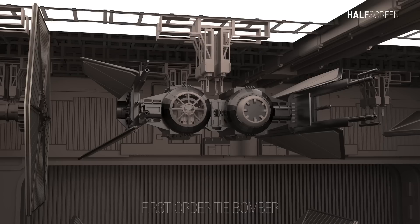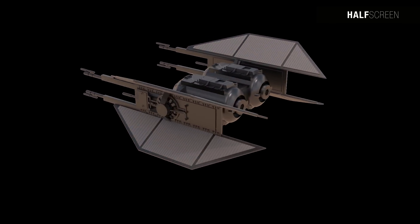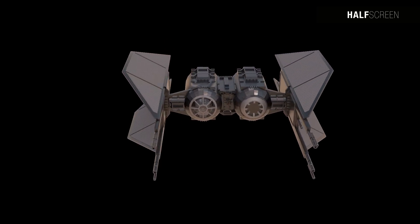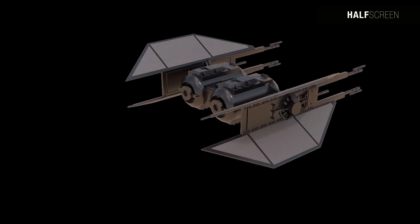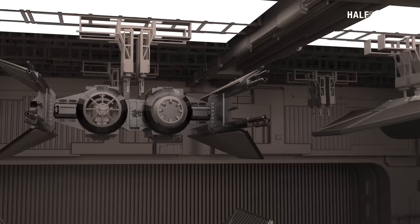The First Order utilized the TIE Bomber series, comprising bombers featuring two central pods, one of which contained a cockpit reminiscent of the Galactic Empire's old TIE bombers. The updated version possessed notched wings akin to the original TIE Interceptor, with a squared-off engine bank at the rear. The TIE variant was equipped with four solar collectors that doubled as wings, each with four laser cannons located on the forward tips.